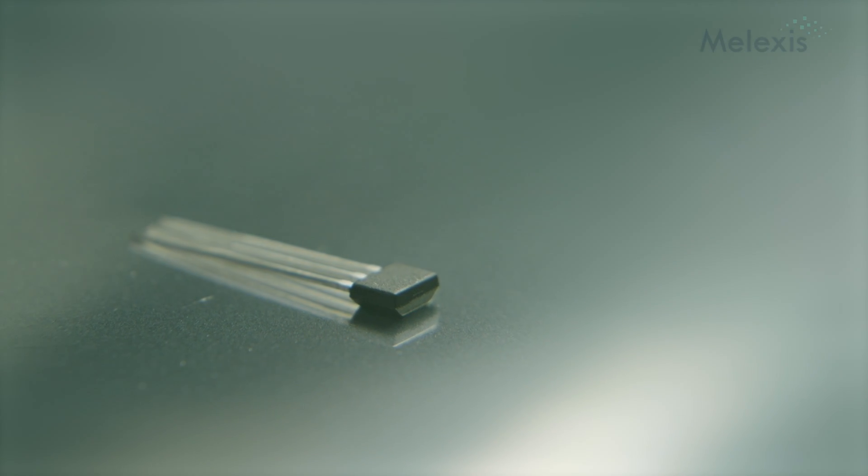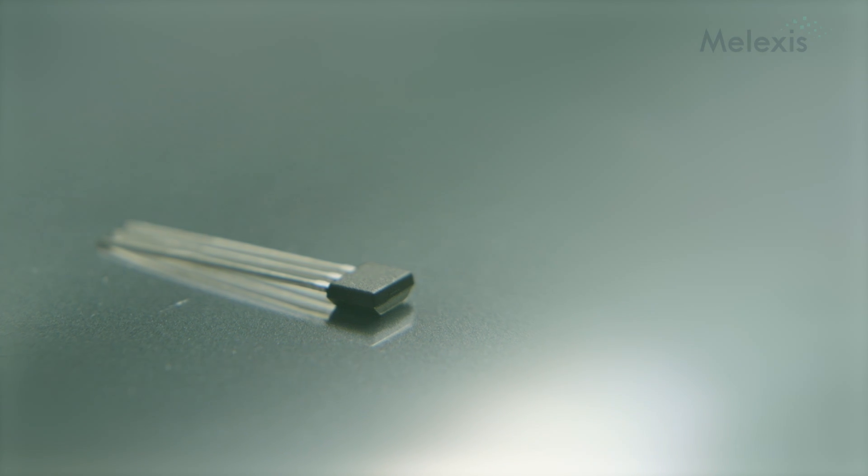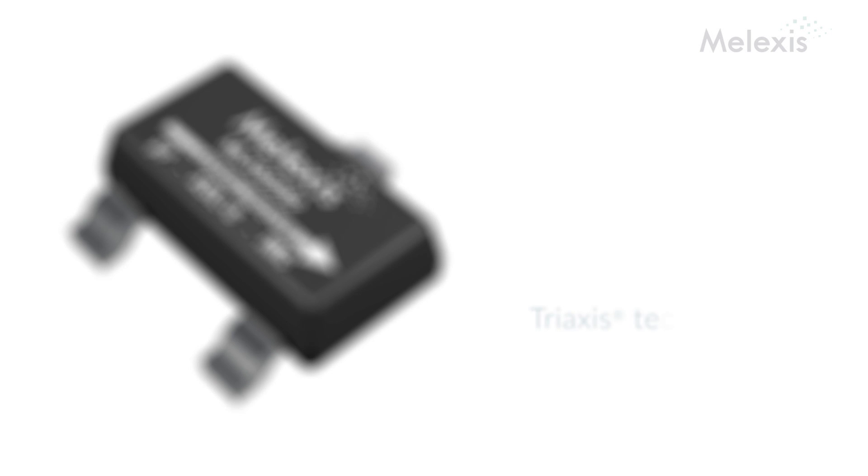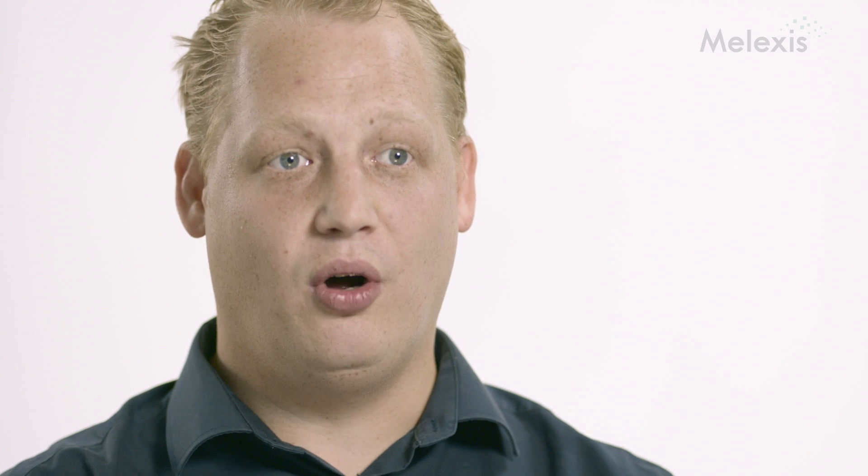The Amalex 92-92 has been designed with a strong focus and orientation towards the future. It is the first chip that we designed with the Tri-Axis technology, but it's also the first switch, even on the market, that has ASIL-B readiness.